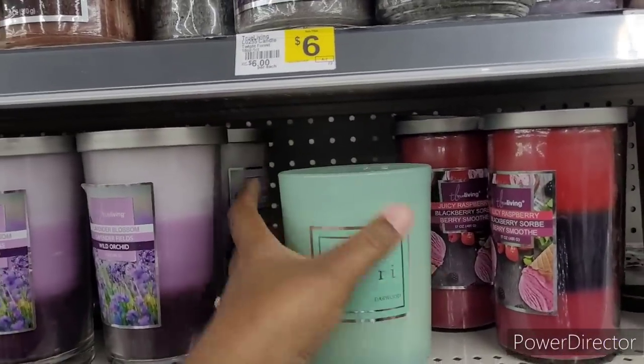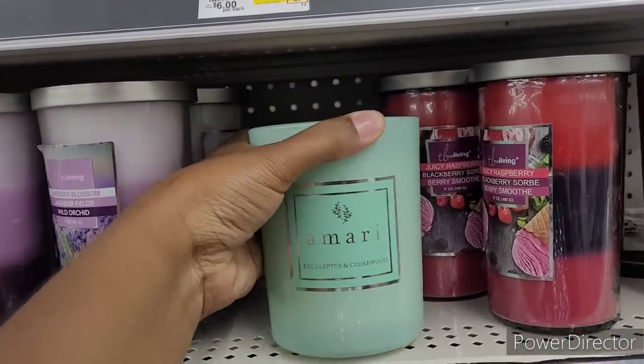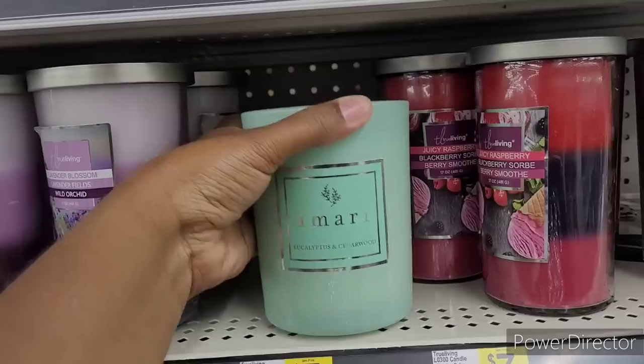This is nice. This matches the kitchen. What is this? Amari, Eucalyptus, and Cedarwood.